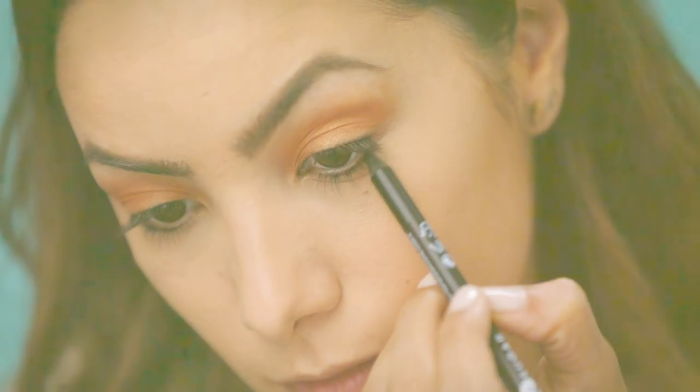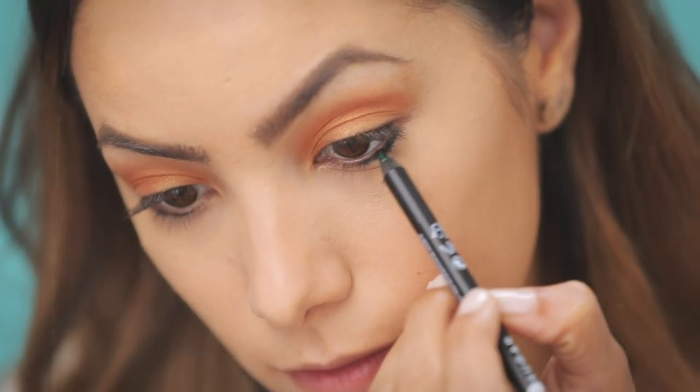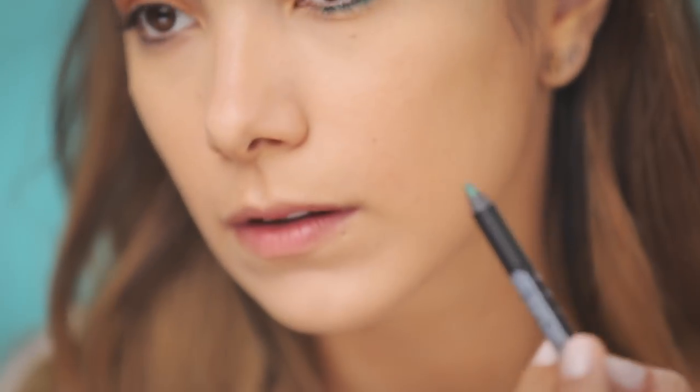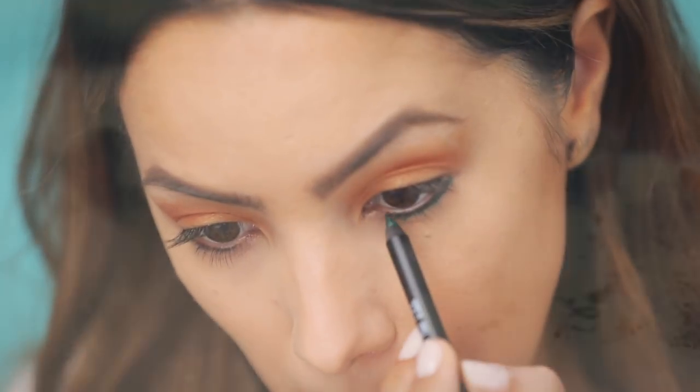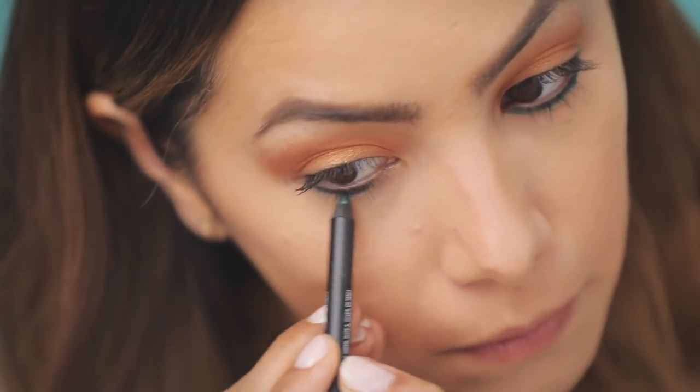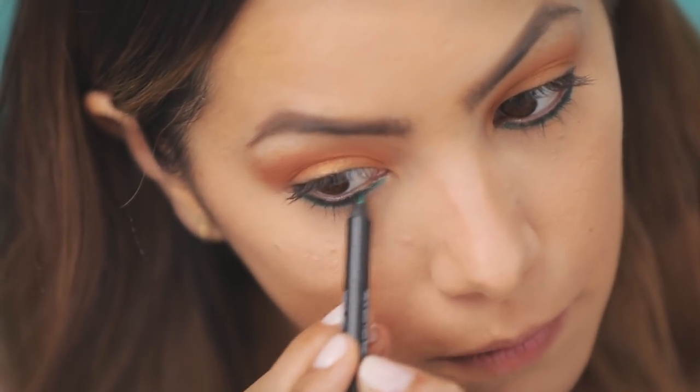Next I'm going in with the Sugar Cosmetics Stroke of Genius Heavy-Duty Kohl Liner — this one is in Green Light. It's waterproof, a wax-based kohl pencil, so it lasts up to eight hours. They are so gorgeous.